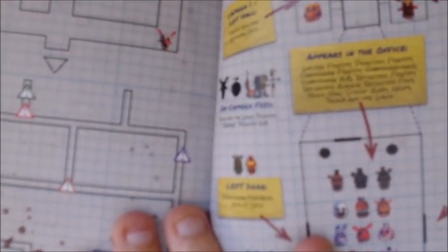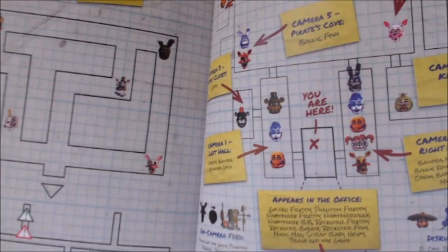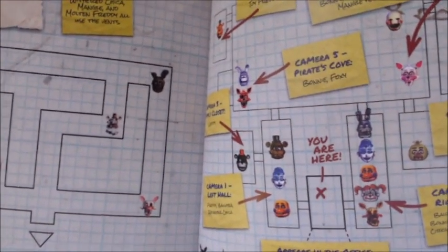There's a reason why I wanted to get this book early — not just to show you guys as soon as possible, but also because of this. As you can see, there are actually some fan-made models of the characters, such as Trash and the Gang, Rockstar Chica, Nightmare Bonnie, Freddy, Bonnie, and Funtime Foxy. Those are all fan-made models that were put into this book on accident by Scholastic. I actually wanted to have them in here because they're going to get rid of that soon, so I've technically got an OG copy of this book, which is pretty cool.